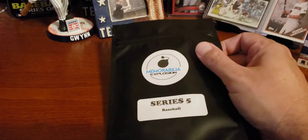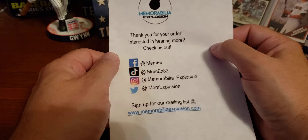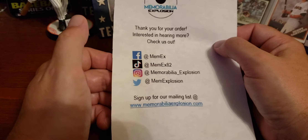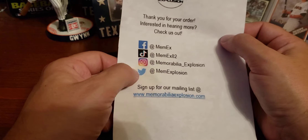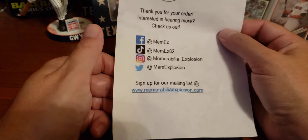They are on eBay — this is where I bought this from, and this is where you can find them if you're interested. They're also on Facebook, Instagram, and Twitter. And they have a website, MemorabiliaExplosion.com.